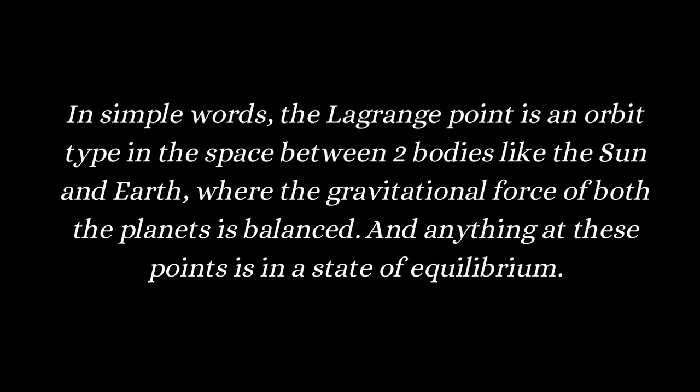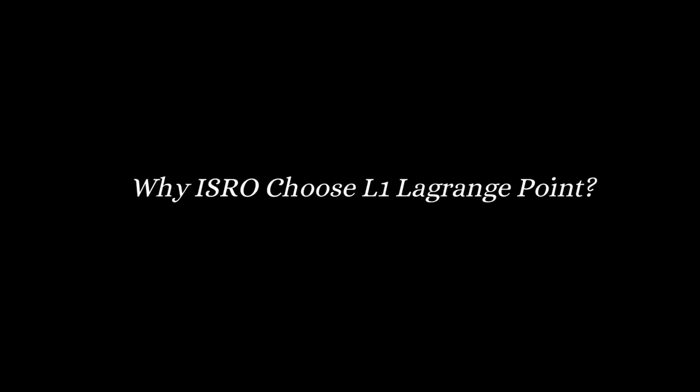Here in our case, we are placing the satellite between the sun and the earth. There are various Lagrange points — L1, L2, L3, L4, and L5 — between our earth and sun.